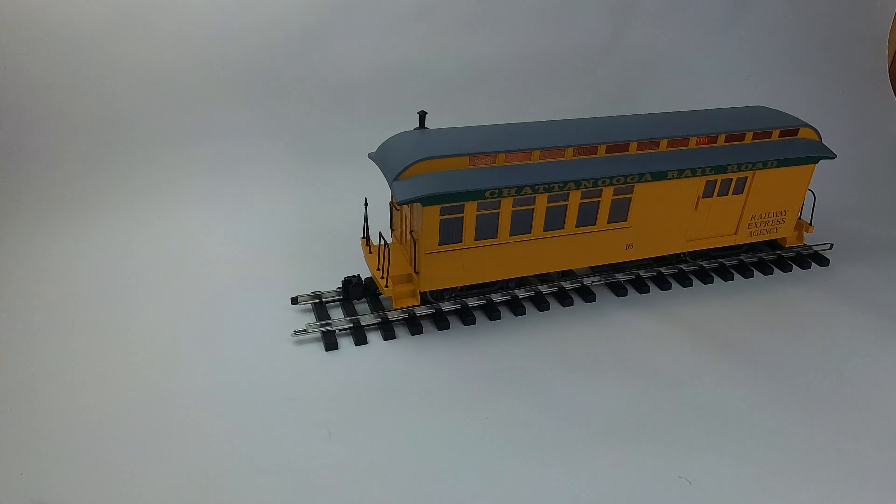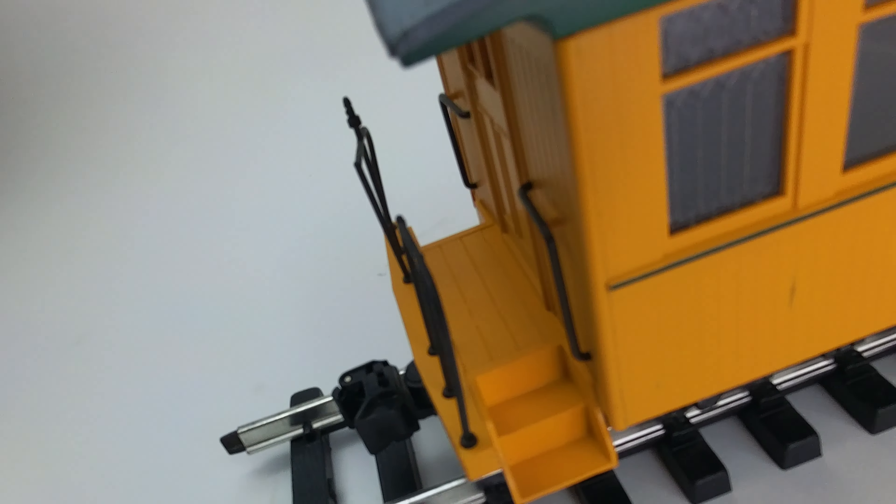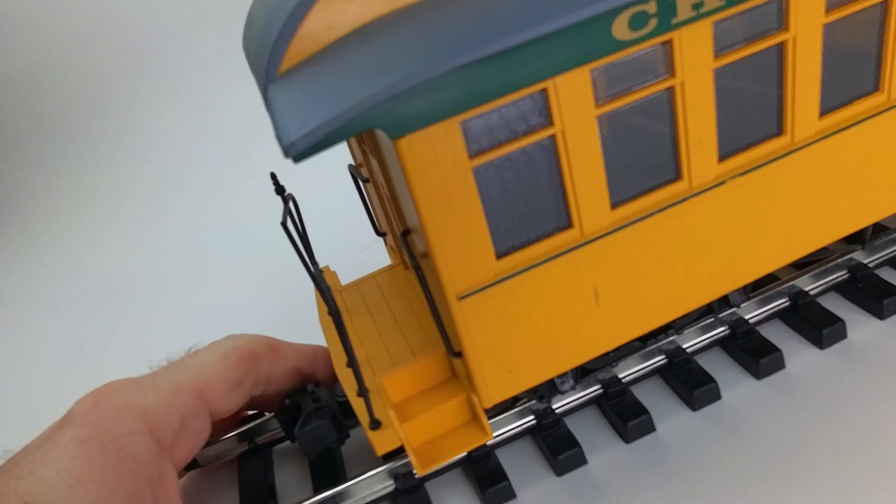Let's take a closer look at this guy. Got some really nice detailing on this — I particularly like the etched glass effect that these windows have.